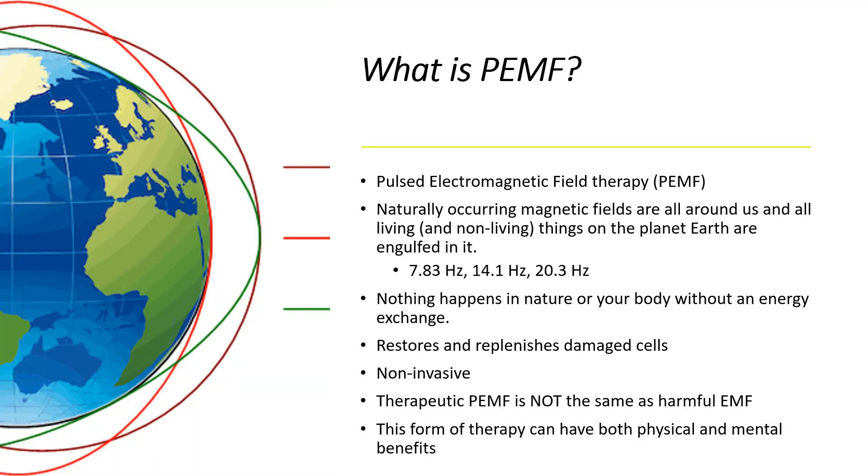So what is PEMF? It stands for Pulse Electromagnetic Field therapy. The Earth has naturally occurring magnetic fields all around us, so all living and non-living things are engulfed in it all the time. The Earth puts out a couple different ones — one's at 7.83 hertz, 14.1 is another one, and 20.3 hertz. These are often referred to as Schumann frequencies.